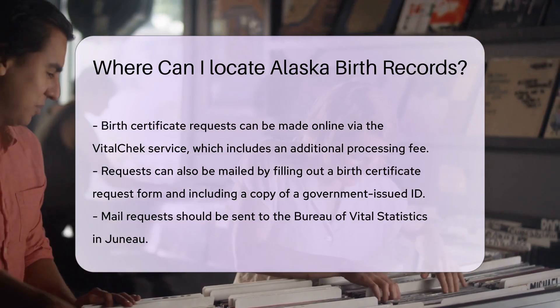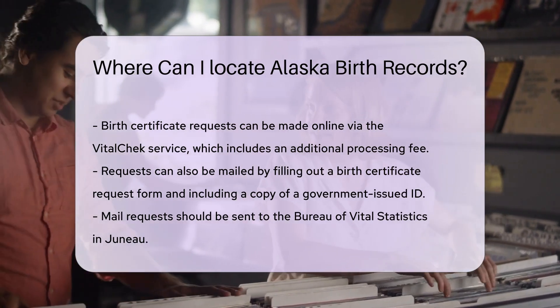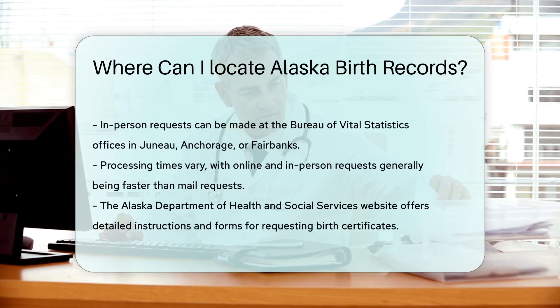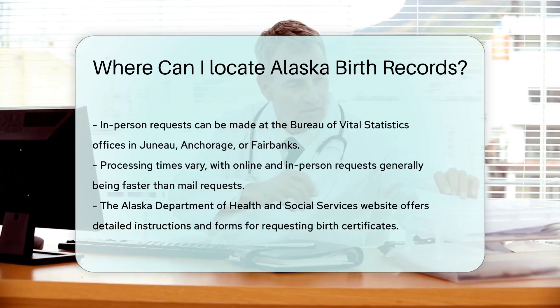In-person requests are also possible. Visit the Bureau of Vital Statistics office in Juneau, Anchorage, or Fairbanks. Bring your completed request form and ID.